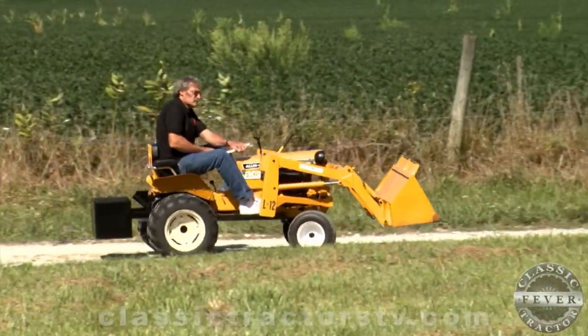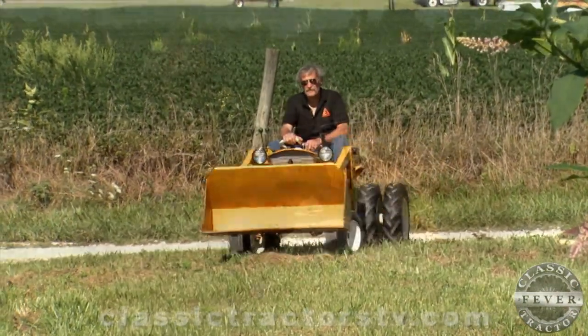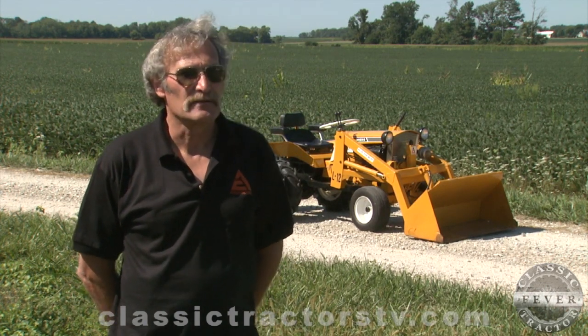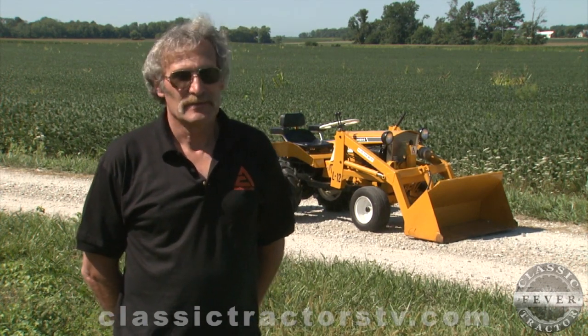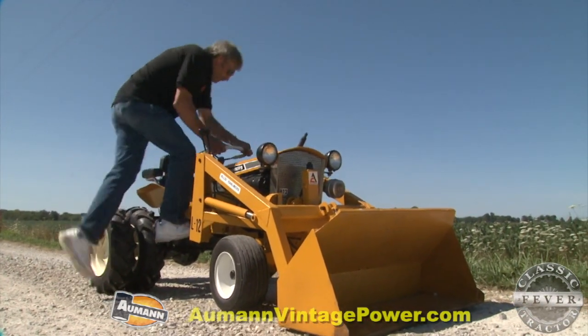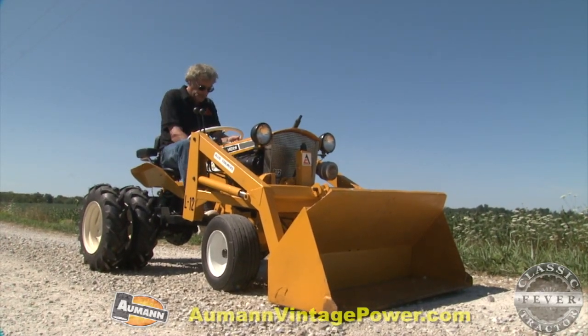Don came across this classic combo while shopping on eBay and knew he had to have it. He checks it about every day, and when he saw this tractor he said you had to buy it now. He hesitated about spending that kind of money, went outside and worked a couple hours, then decided he probably wasn't going to get another chance to get a tractor like this with a loader on it — because the loaders are kind of hard to find. They're out there, but people usually hang on to them.